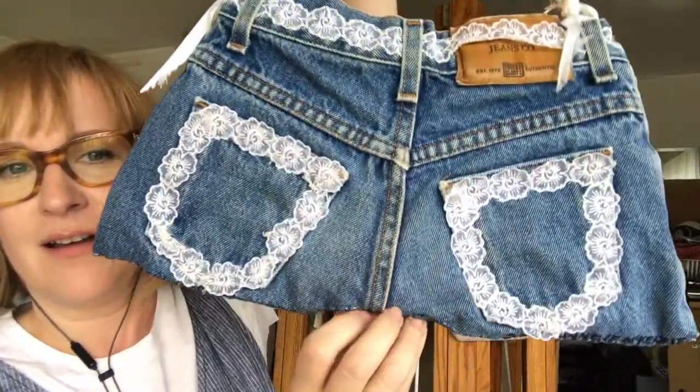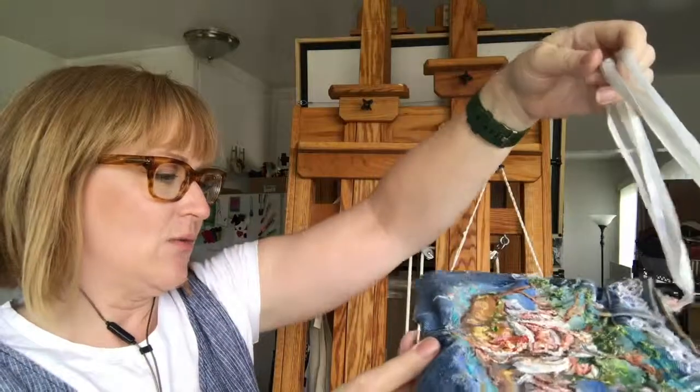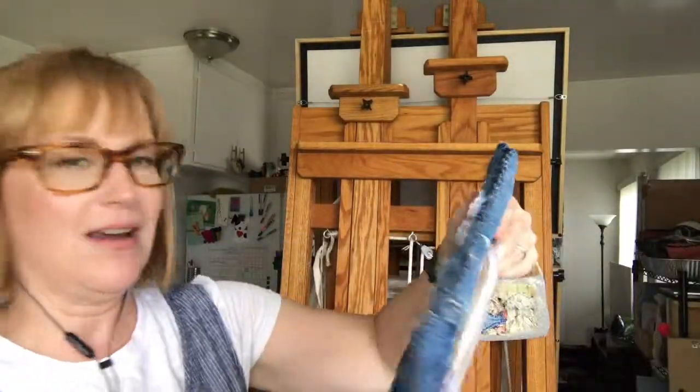Look at the back. I signed it somewhere weird so I wouldn't ruin the back — I signed it right here.